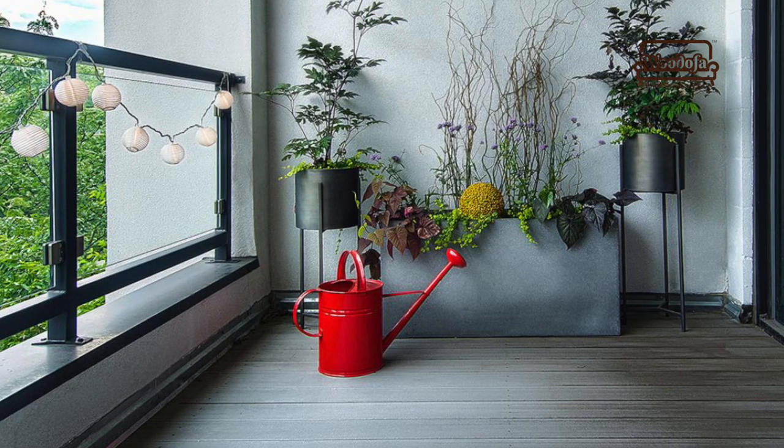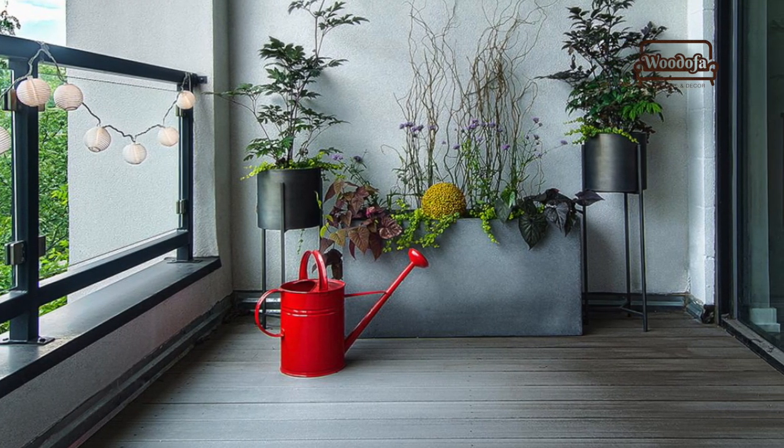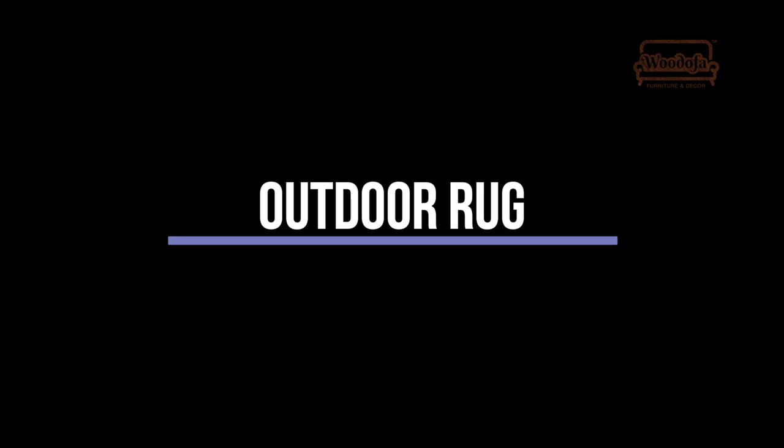In the balcony there are a lot of open dead spaces — if you hang your planters there, it will look like an extension of your apartment. Your house will look like an extension.